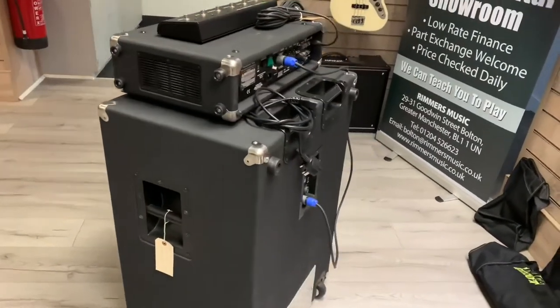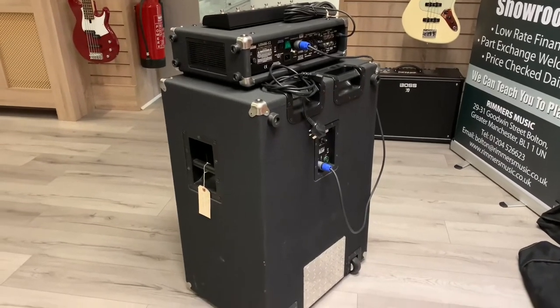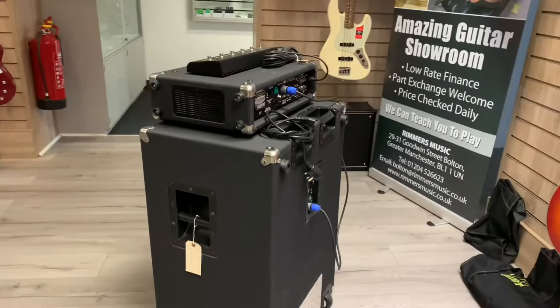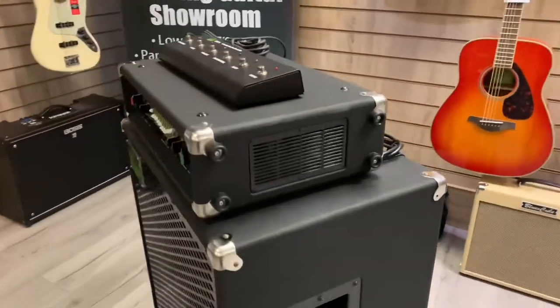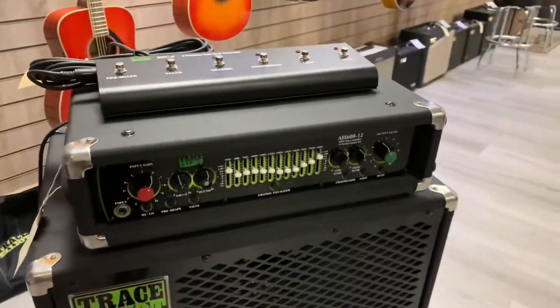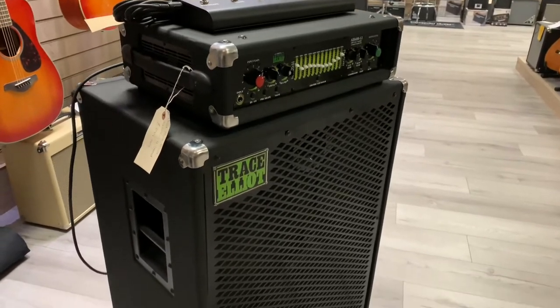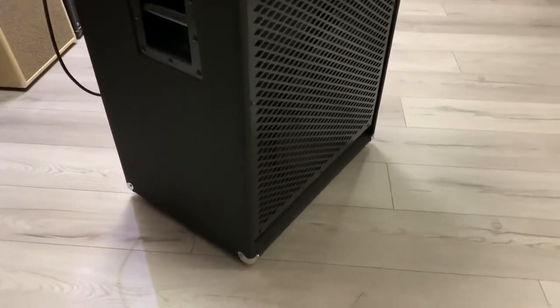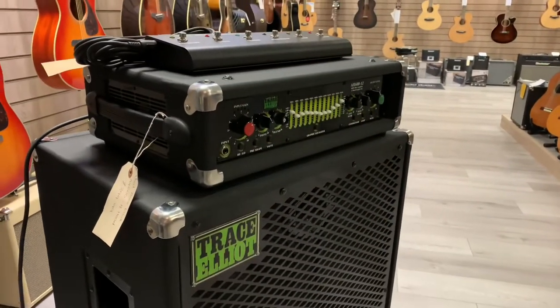Like I say, the only slight cosmetic issues are the ones you can see highlighted. Other than that, everything about this amp is spot on — it's brilliant. Great sound. I shall be playing in the next bit of this video, so you'll have to bear with me. I'm not a bass player but it'll give you an idea of what it sounds like, just so you can be reassured that it's all working and there's no issues with it.